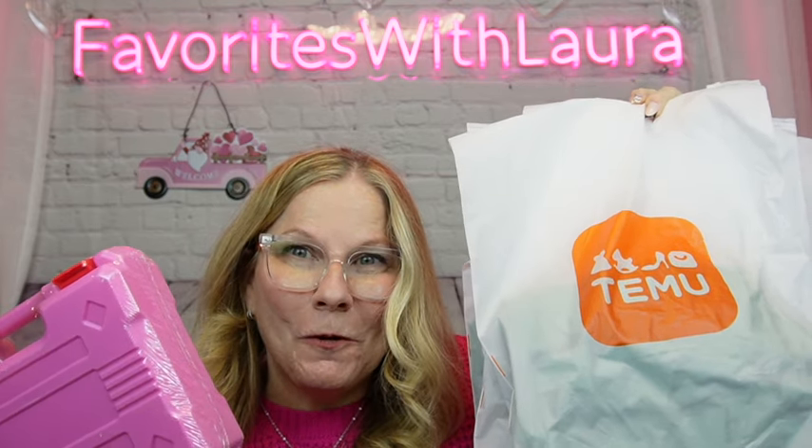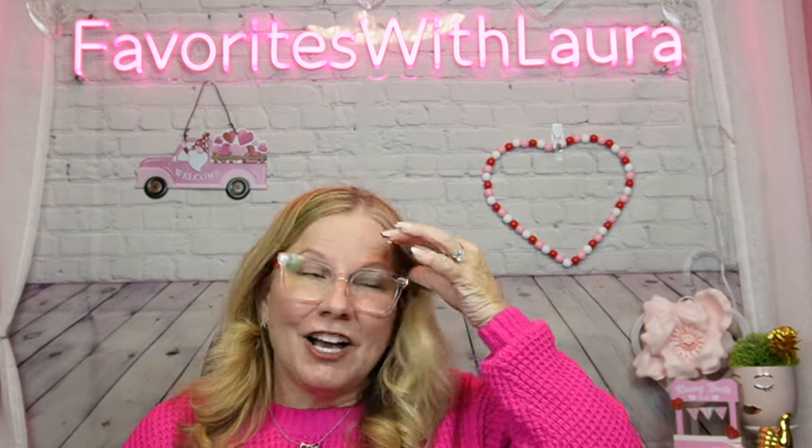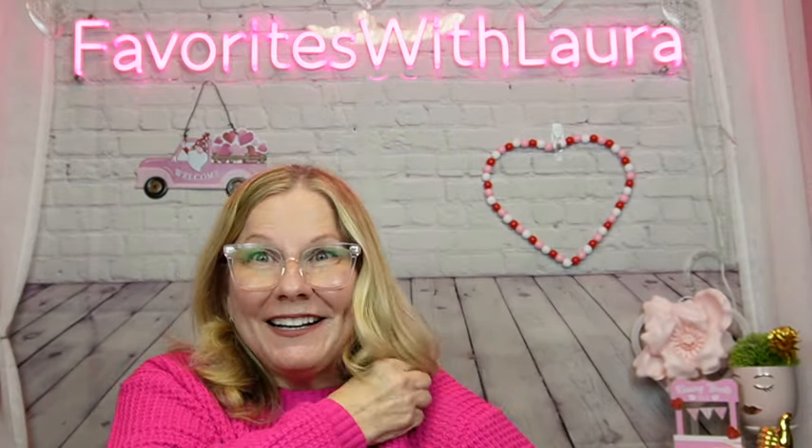Hey, welcome back to Favorites with Laura. Thank you for stopping by. Today we have a Temu haul. I have so many gadgets, so many tools, a little bit of clothing, and I've opened up the bags. They didn't come in a box — crazy that they didn't come in a box. So they came in a couple bags, and I have organized them, and I can't wait to show you everything. Let's get into it.